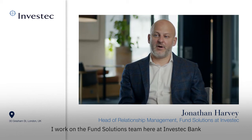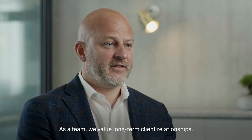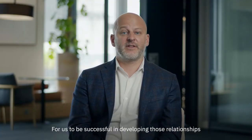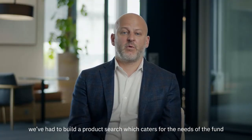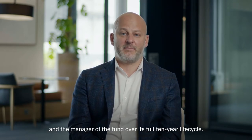My name is Jonathan Harvey. I work on the fund solutions team at Investec Bank and my role is head of relationship management. As a team we value long-term client relationships. For us to be successful in developing those relationships, we've had to build a product set that caters for the needs of the fund and the manager of the fund over its full 10-year life cycle.